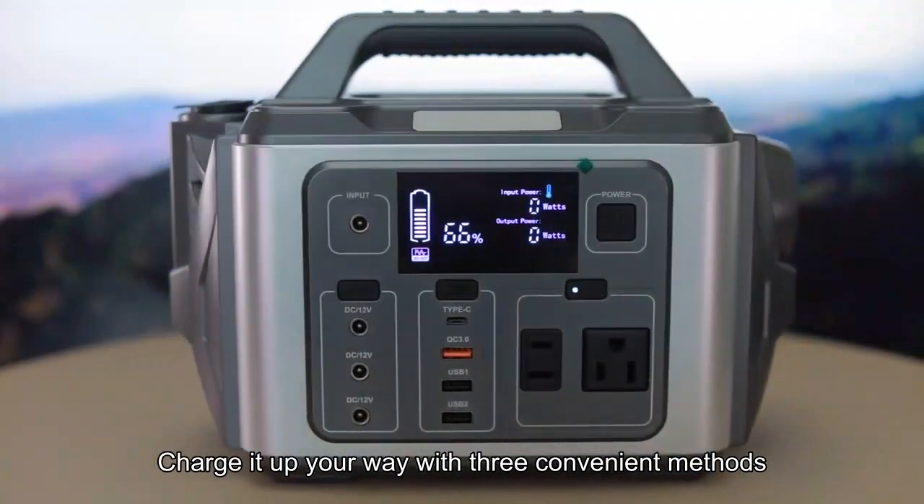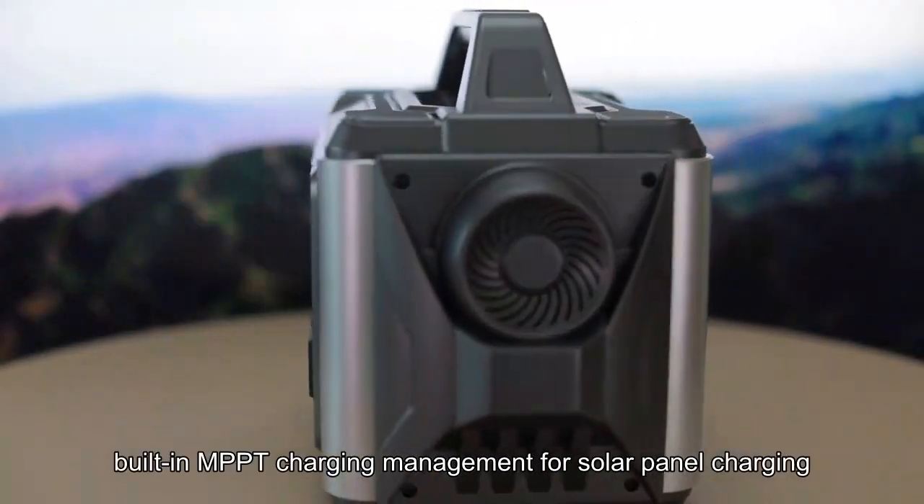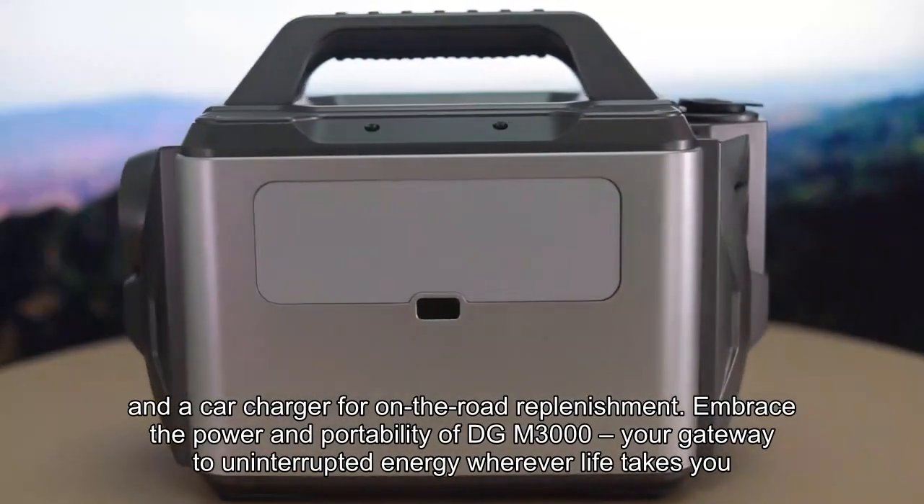Charge it up your way with three convenient methods: AC input for home charging, built-in MPPT charging management for solar panel charging, and a car charger for on-the-road replenishment.